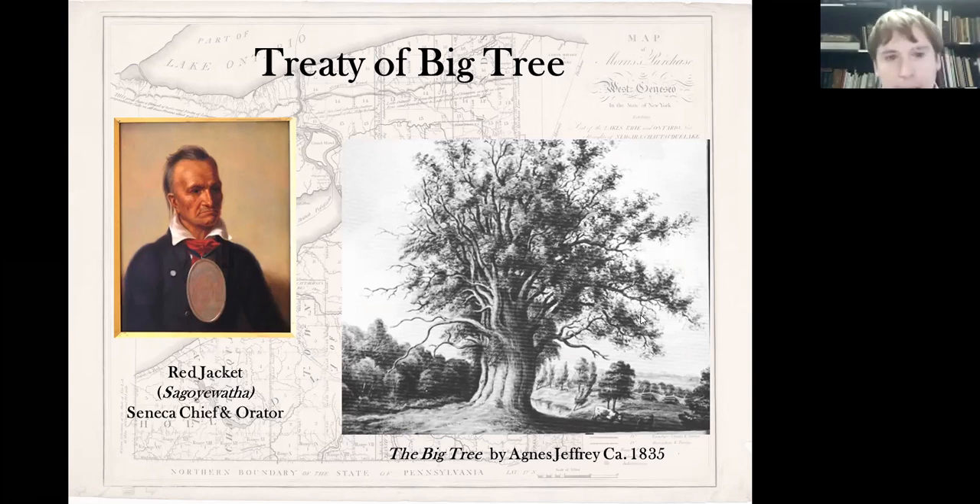Negotiations did not go smoothly and took quite a while. Red Jacket was in opposition to the treaty from the start and did his best to convince the other chiefs that signing the treaty was not a good idea. However, pressure soon overwhelmed him and he saw the writing on the wall, and it was eventually signed. The latter part of the negotiations were under some different pretenses, as Morris's camp brought in several cases of whiskey and used it to bribe and coalesce the native chiefs to sign it and get the deal done more quickly. The treaty was signed on September 16, 1797.